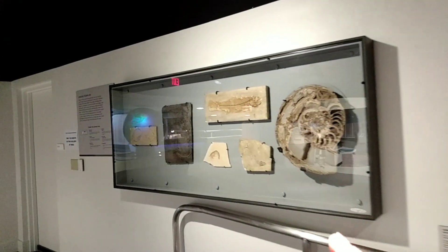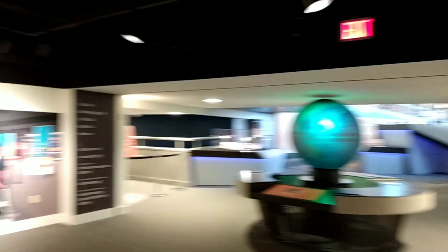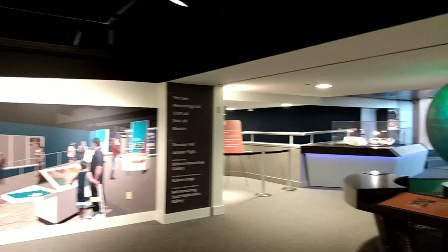Right across from the lab they have all these fossils, some of them from here in Cincinnati from millions of years ago, which is really cool. I dive a lot more into that in my other video which I'll link below, but they have a lot of history here and a lot of different information.